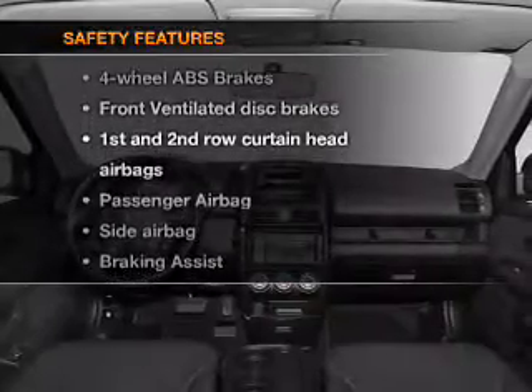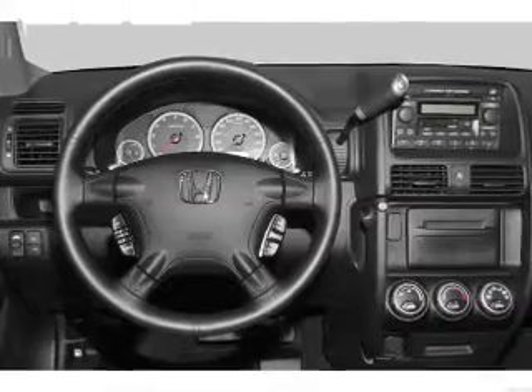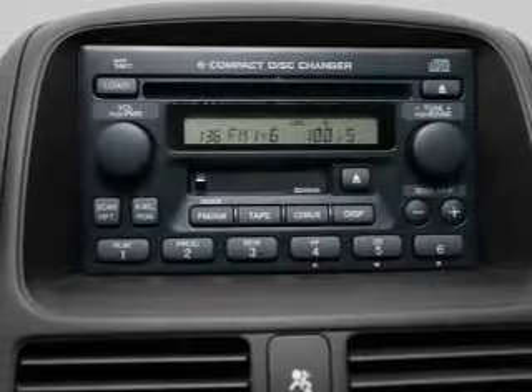And for your peace of mind, the following safety equipment is included: front ventilated disc brakes, passenger airbag, side airbag, curtain head airbags, and stability control. Our website offers more information on all of our vehicles.